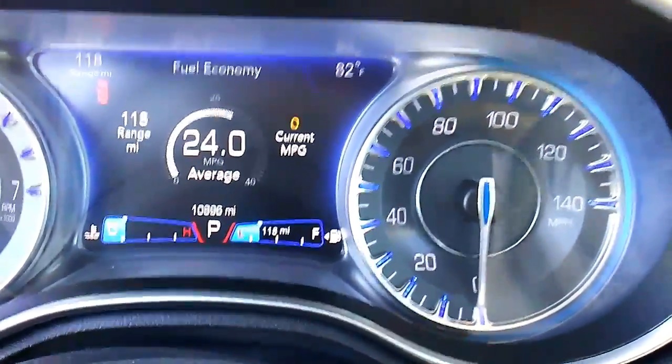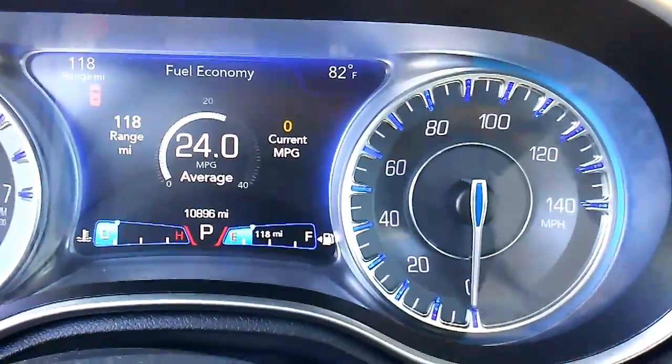This is a panoramic roof we talked about — a slide sunroof in front. Leather interior and a dial shifter. Also, very low miles — about 10,896 miles.